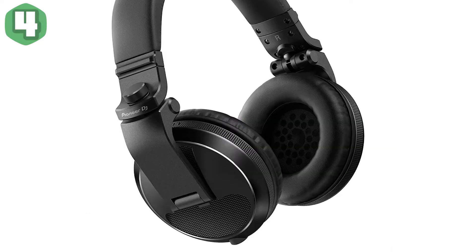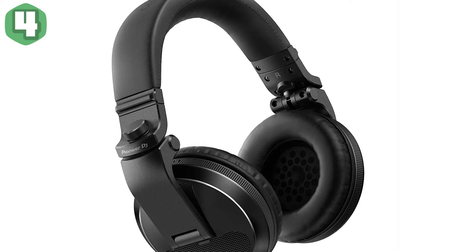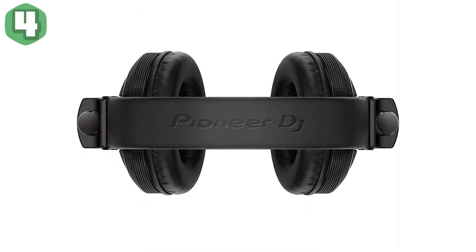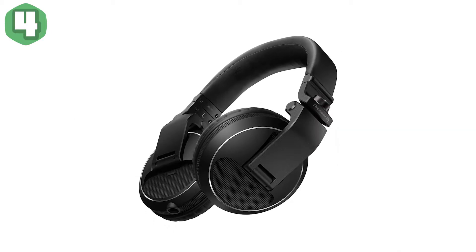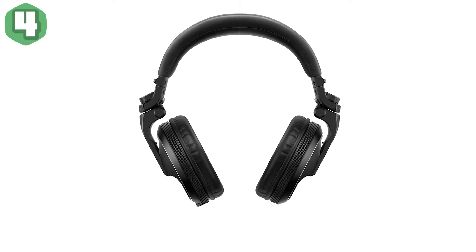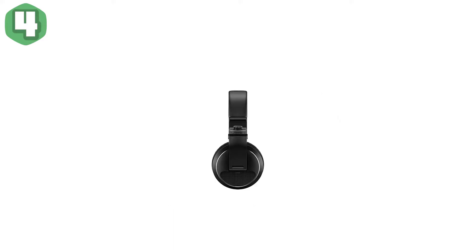Outstanding sound with the new 40mm driver — hear your tracks loud and clear. The four-core twisted structure cable gives superior left and right channel separation, and the magnetic circuit is optimized for fine noise suppression. Rigorously tested, you can take the HDJ-X headphones on the road and feel confident they'll handle severe conditions and heavy use.